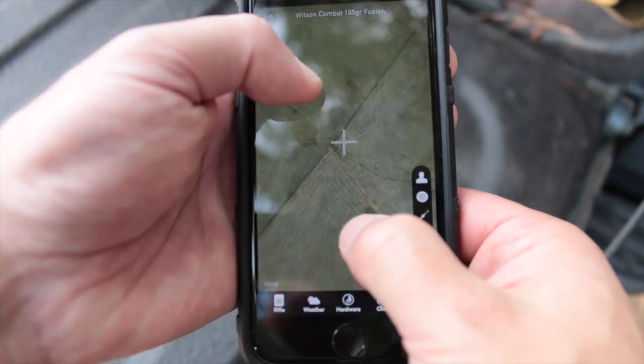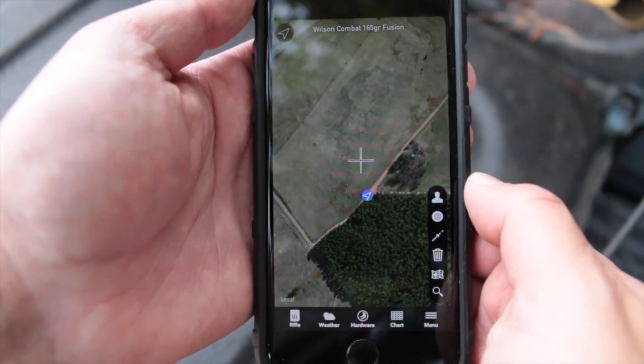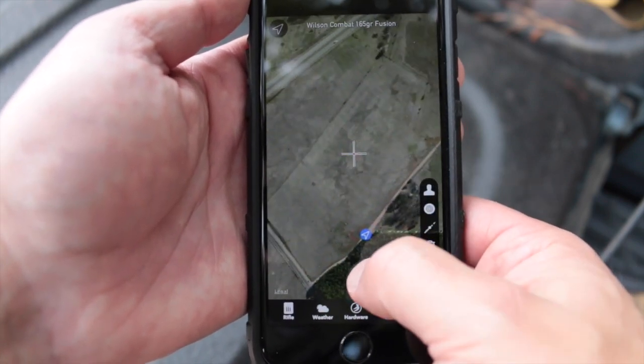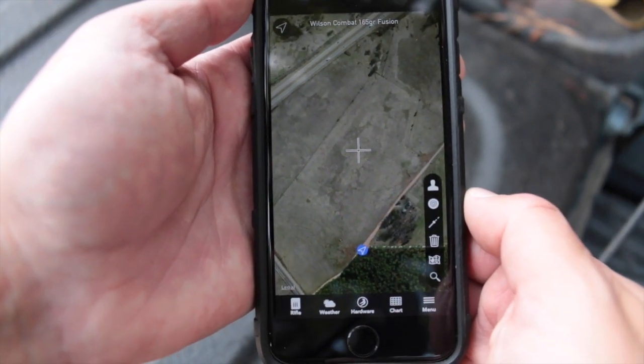Anytime you want, you can delete and start over. That is a really slick feature, and it can save you having to invest in a laser rangefinder if you have a good understanding of what you see on the map and how it relates to landmarks you can see with your eyes.